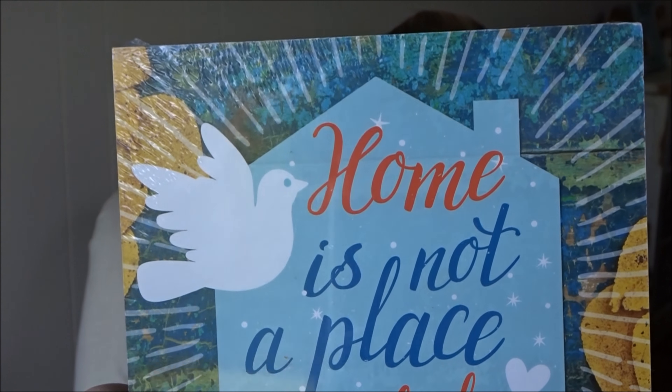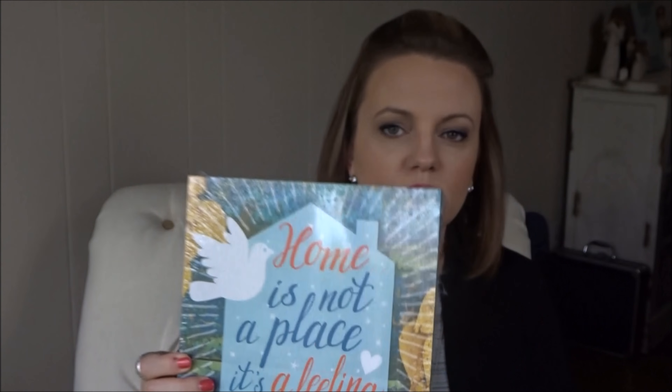The next thing I picked up at Dollar Tree were these two — they're hard and almost like a box; you could use them as a tray. I plan on painting over them and doing a different DIY. But for a dollar you couldn't beat it. On here it says 'Home is not a place, it's a feeling.' It's not horrible, but I didn't want to keep it this way — I plan on painting it.